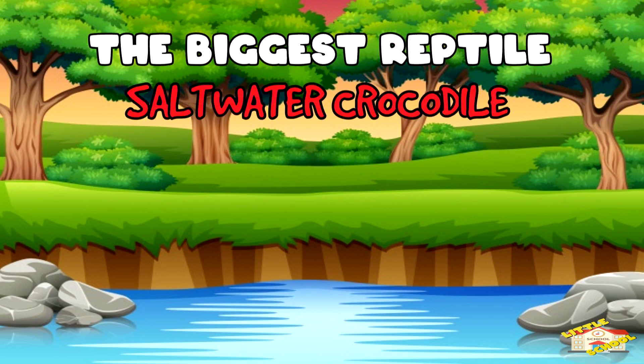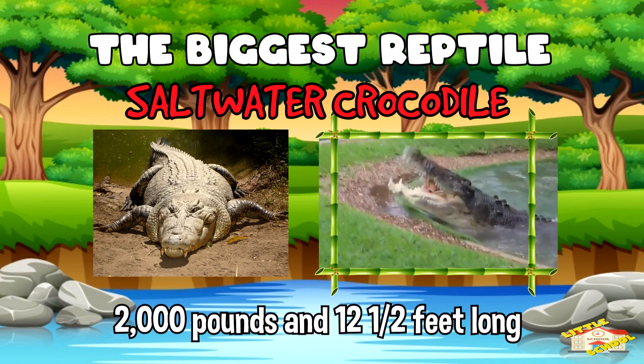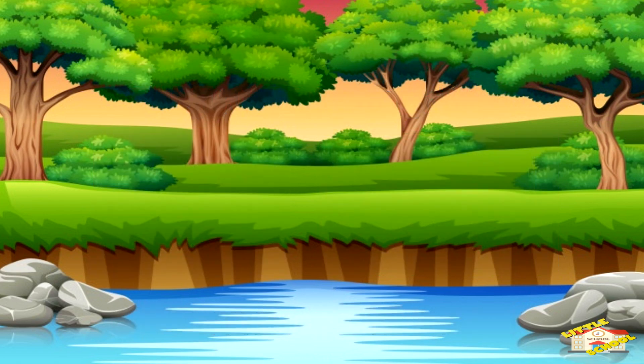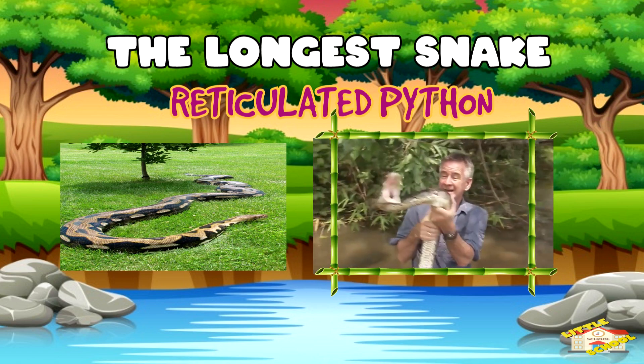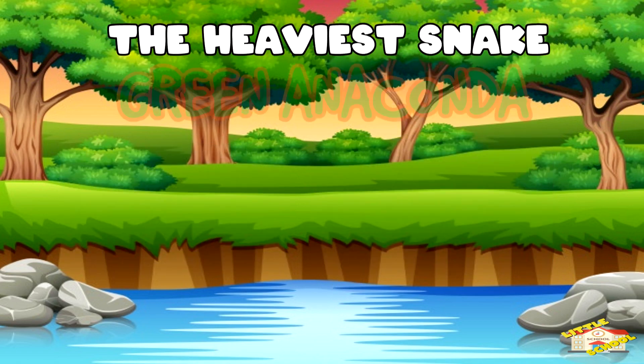The biggest reptile is the saltwater crocodile, which can grow up to 2,000 pounds and 12 and a half feet long. The longest snake is the reticulated python. The heaviest snake is the green anaconda.